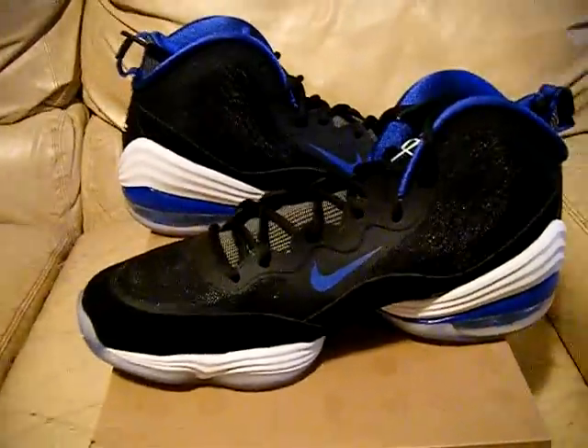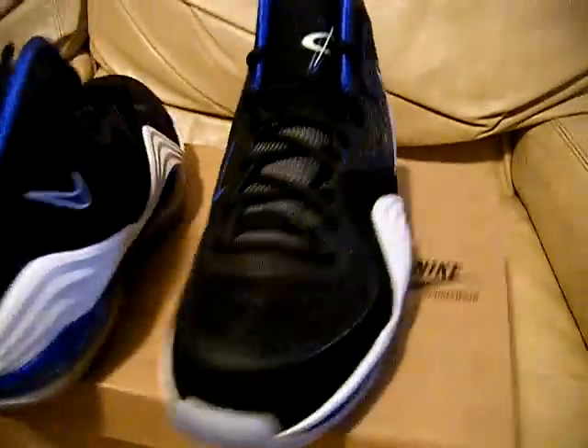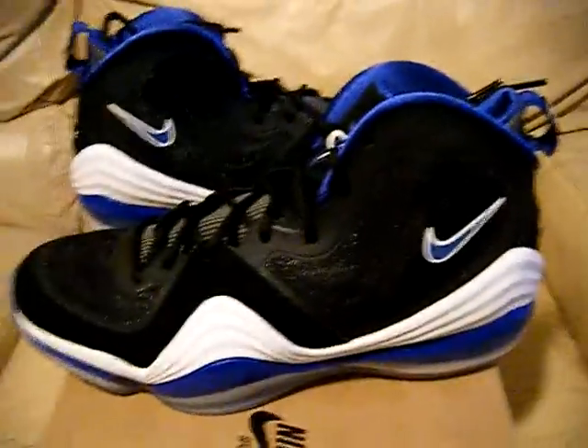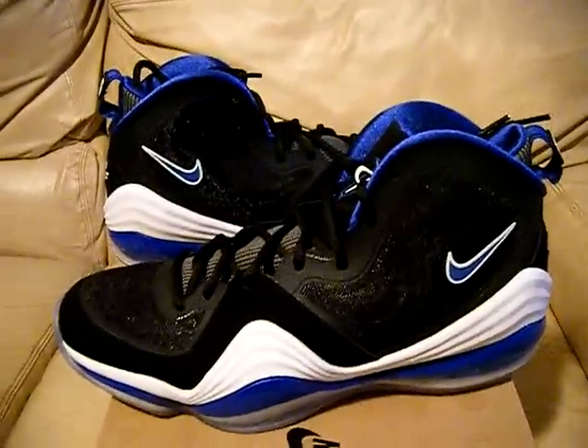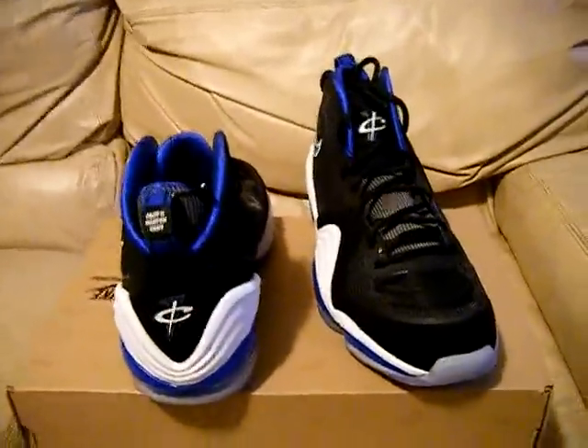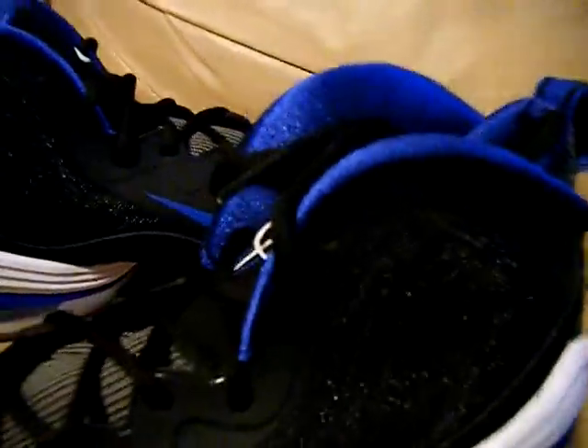And they're for sale too. If you guys want them or if you're seeing this on eBay, I just use the same video on my eBay auction. I have size 9.5 and I have size 12 — those are the only two sizes I have. And they're authentic. Everything I sell is authentic, so don't even have to worry about that.